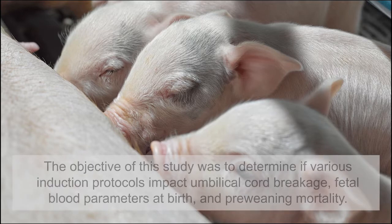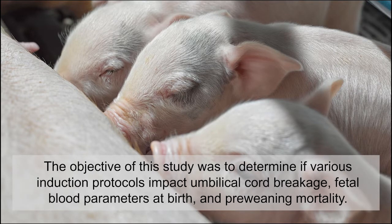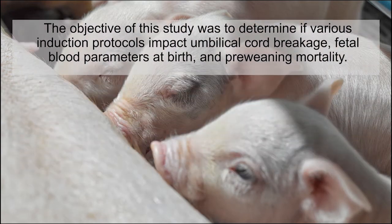Therefore, the objective of this study was to compare the impacts of various induction protocols on umbilical cord breakage, fetal blood parameters at birth, colostrum intake, and pre-weaning mortality.